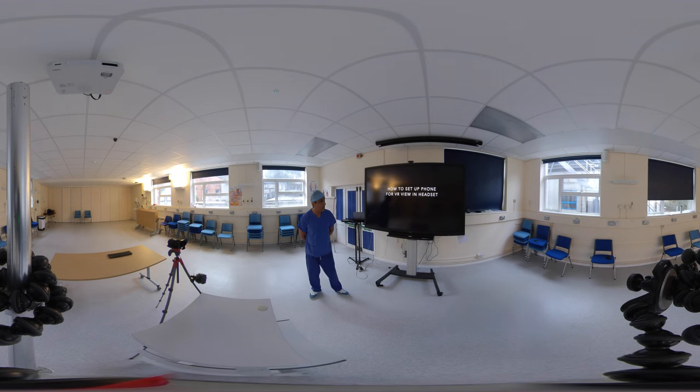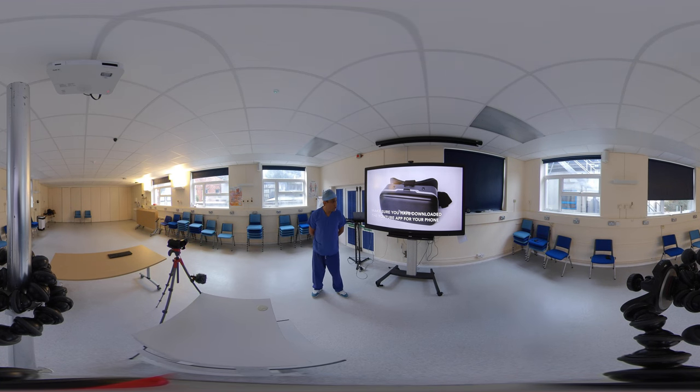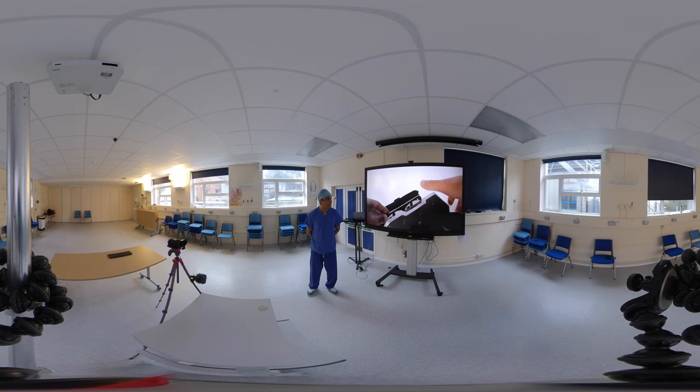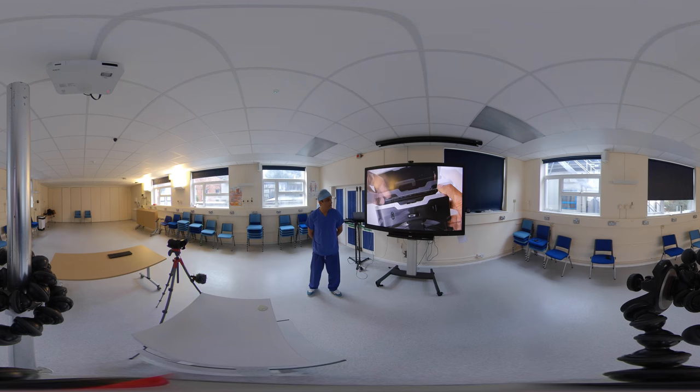I'll talk you through the setup so you're comfortable with it. You need to make sure you download the YouTube app — that's really important. If you haven't downloaded the app, it's not going to work — you can't open the video directly, you have to open the connection link. Once you open that link, you see the 360 video. Then you can tap and scroll and move the phone to the 360 perspective. If you enlarge it and put it into landscape mode, then tap the icon on the bottom right, the VR icon will open. Put it into your headset and you're ready to go. Make sure you've set it up so you can see the midline, and adjust the correction and focus distance. And you're ready to go.